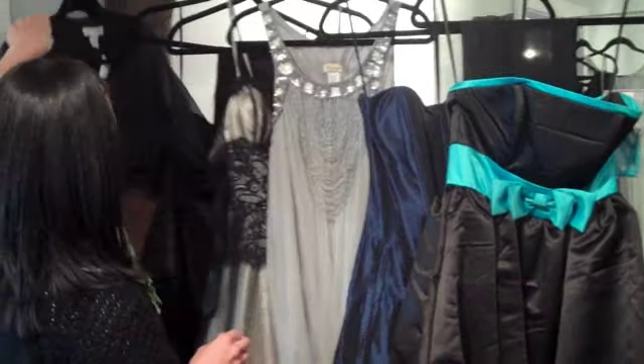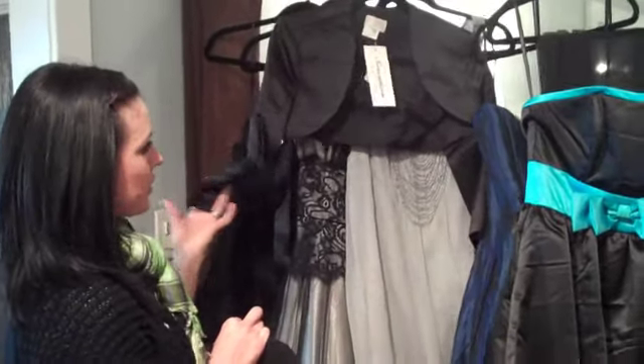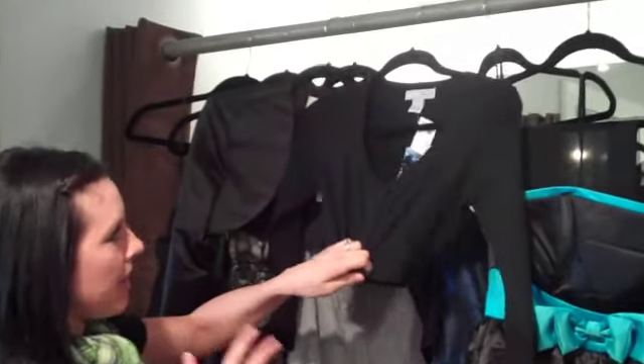All of these are sleeveless, so we do have some cover-ups that you can use. We have this satin one that's great — it's nice material and it's thick, so it'll keep you warm. And then we also have these cotton ones that button up, so you can wear them buttoned up or unbuttoned.